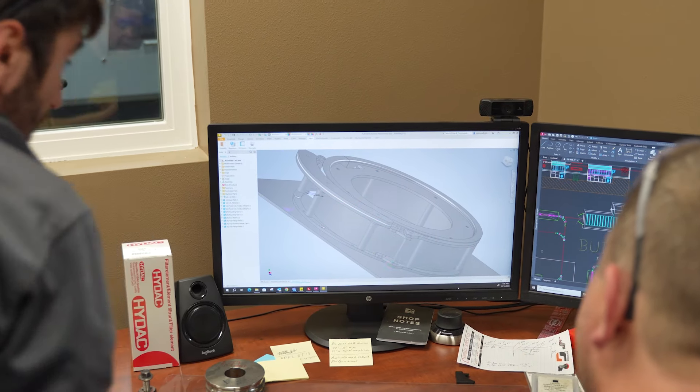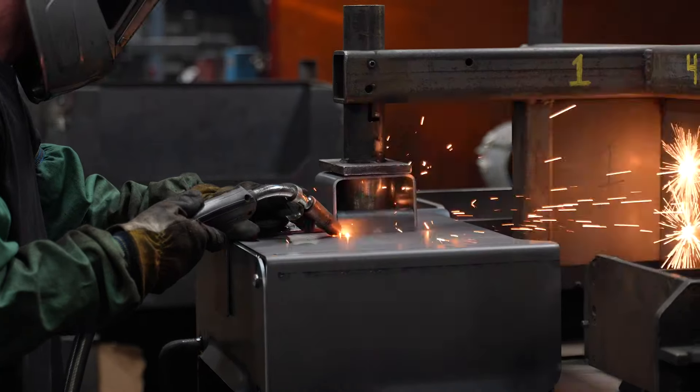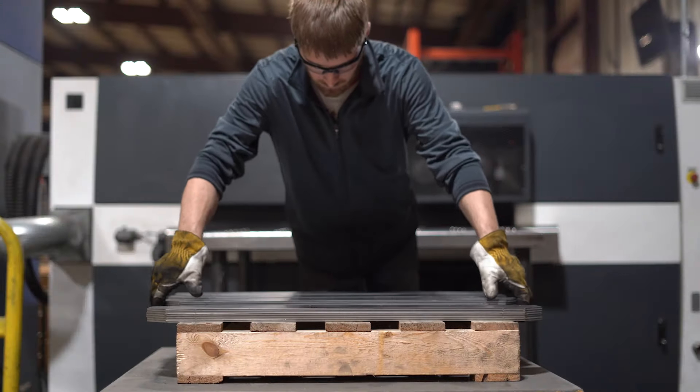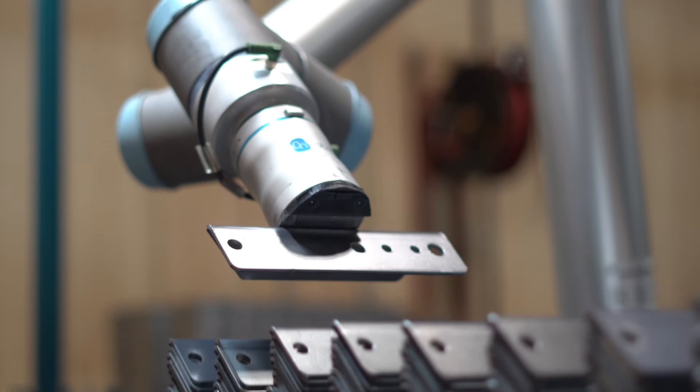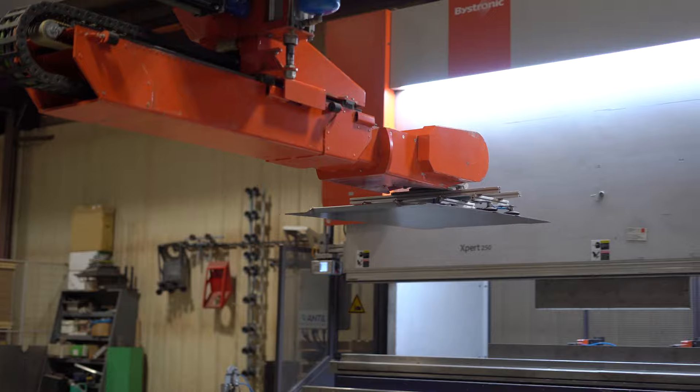I think what makes RJ Thomas Manufacturing unique really starts with our capabilities. We've got a lot of great, very skilled employees that I think have allowed us to invest in different types of technologies that without those types of people you really couldn't do — a lot of different types of equipment that few people know how to operate, much less maintain or program or anything else.